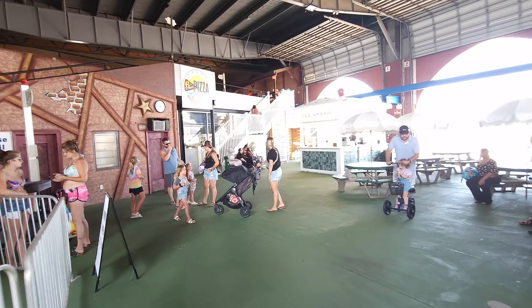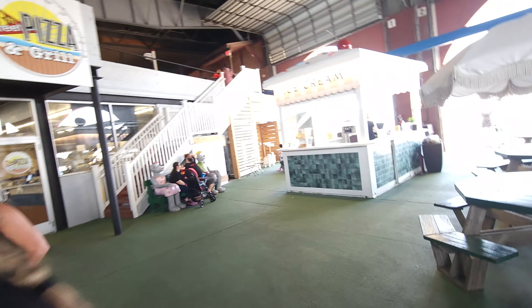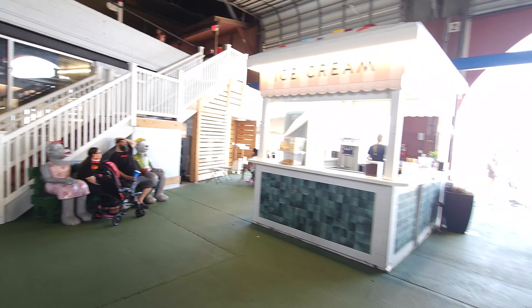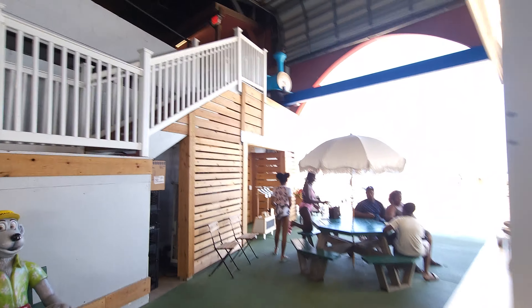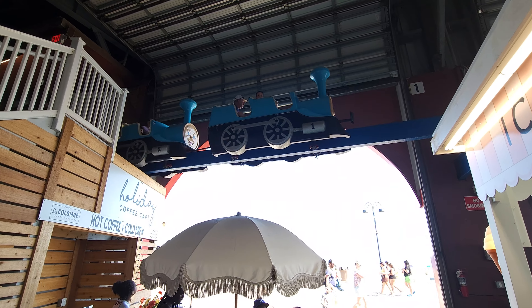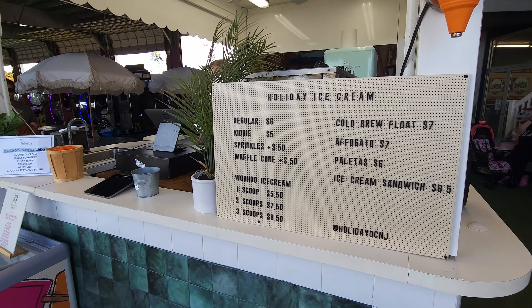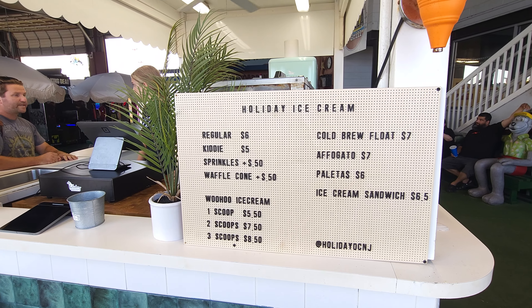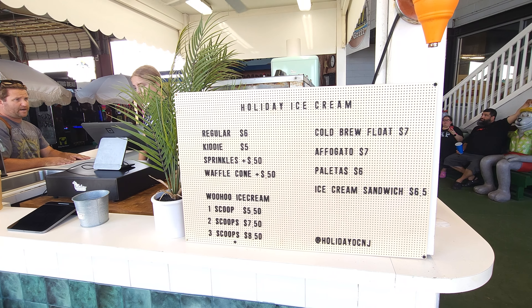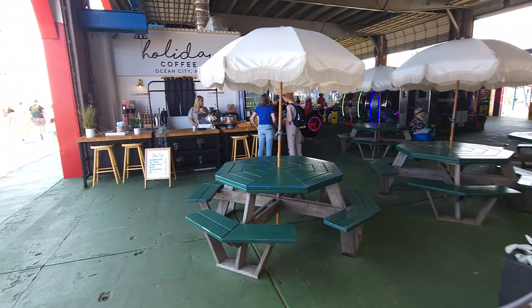On the far end is 6th Street Pizza and Grill, and over here you've got an ice cream shop — let's check that out quick. Here is 6th Street Pizza and Grill right inside; it looks air-conditioned, which is pretty nice. And right here is Holiday Ice Cream: floats for $7, sprinkles are $0.50 extra, waffle cones are $0.50 extra. And then right here is Holiday Coffee.